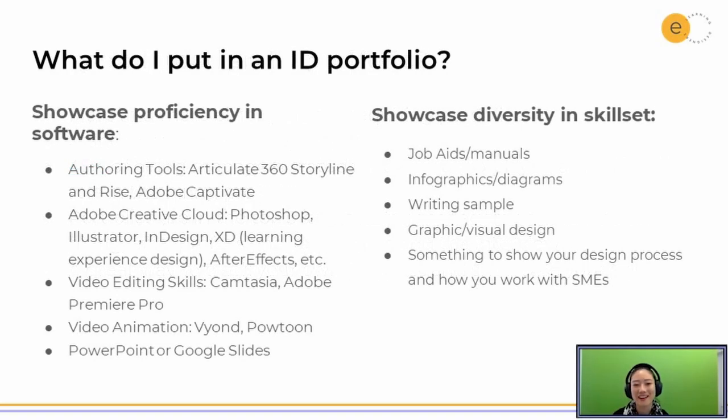In your portfolio, you really want to showcase your set of skills — both technical skills and also your knowledge in learning consulting. We'll see a few different examples to see different approaches for how you can do that. Of course, Articulate 360 is by far the most popular tool that we use in our industry.